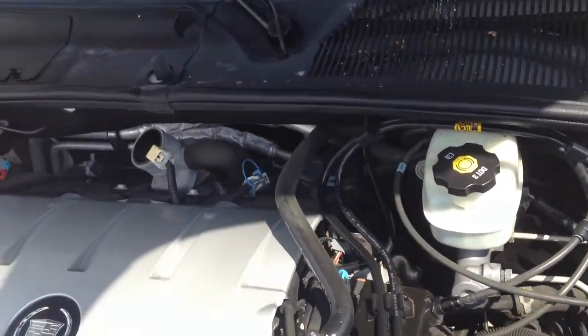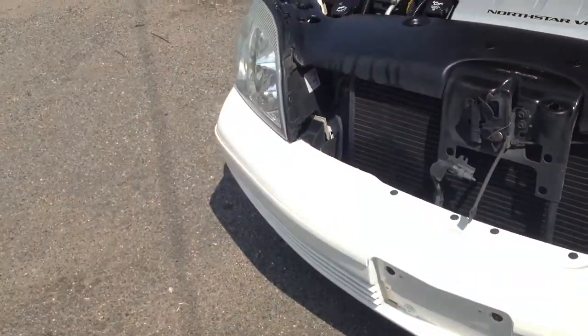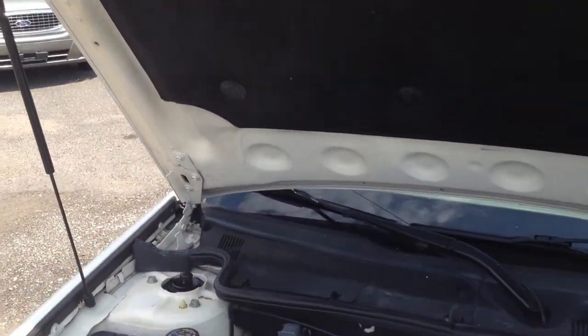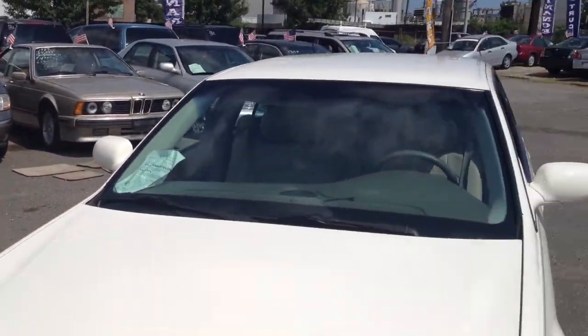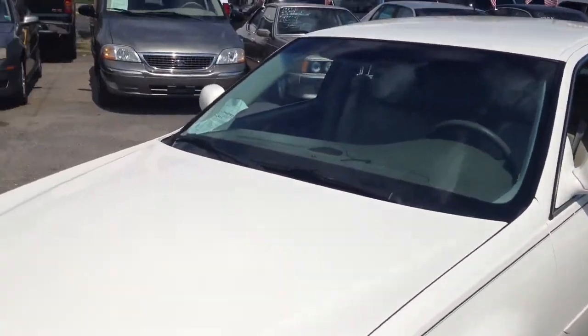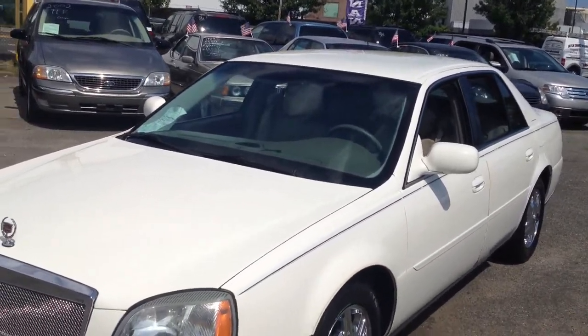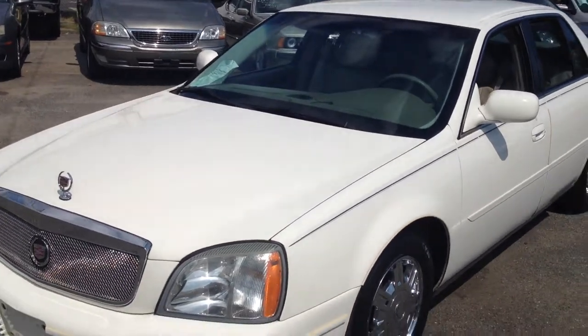Everything running smooth, no problems with it, easy start — this looks like it was taken care of. We welcome you to give us any kind of calls or go to our website, bestwayautomall.com, and call 516-755-2277. Ask for the sales department, anyone would be willing to help you. Thank you so much.